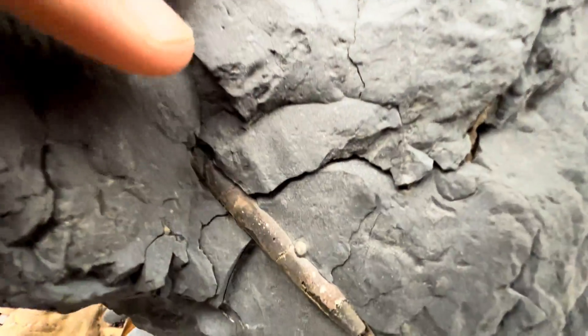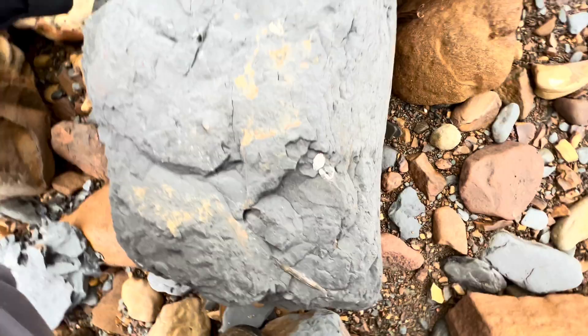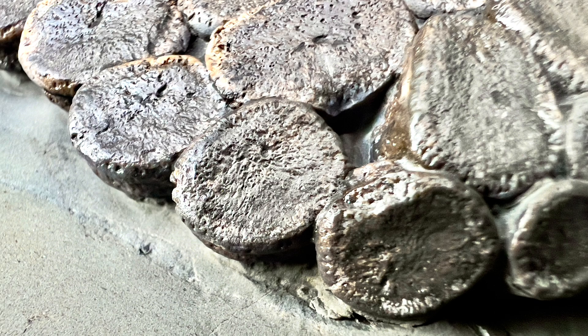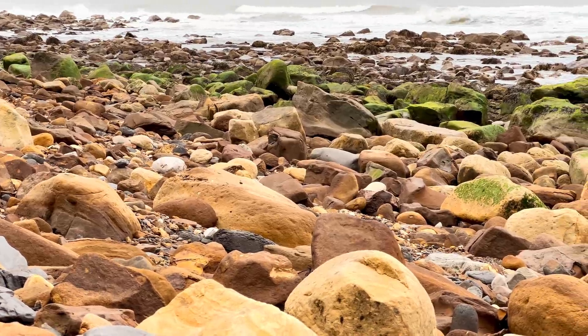There's another belemnite fossil itself just starting to be revealed. A lot of fossils, all just within this one slab. A few nice fossils there already. And at the end of the video, we've got an incredible ichthyosaur paddle to show you, which my dad has just finished preparing.